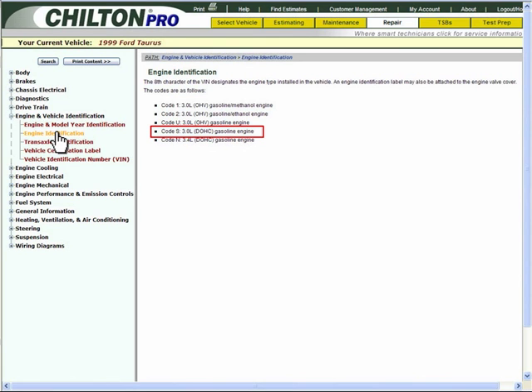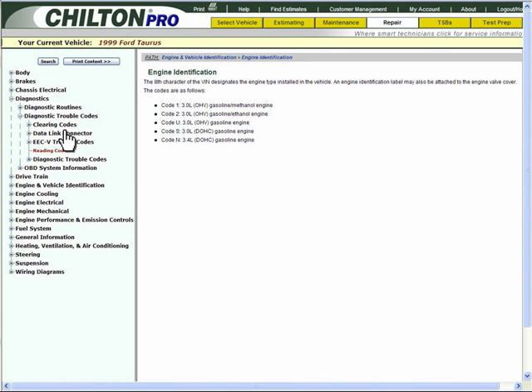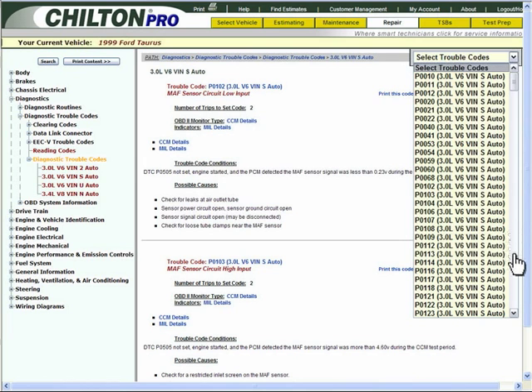Now that you have the engine type, you're ready to diagnose the problem. Select the 3-liter VIN S. You can use your scan tool to diagnose the check engine light, and it reveals that diagnostic trouble code DTC-P1518 is set.